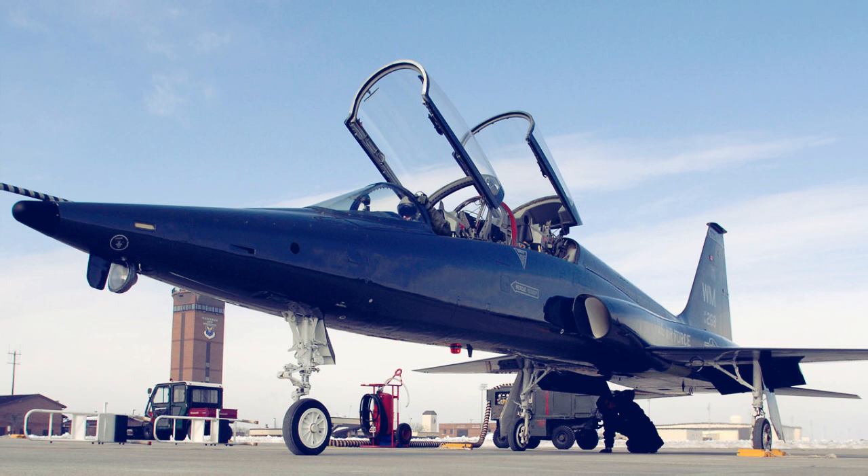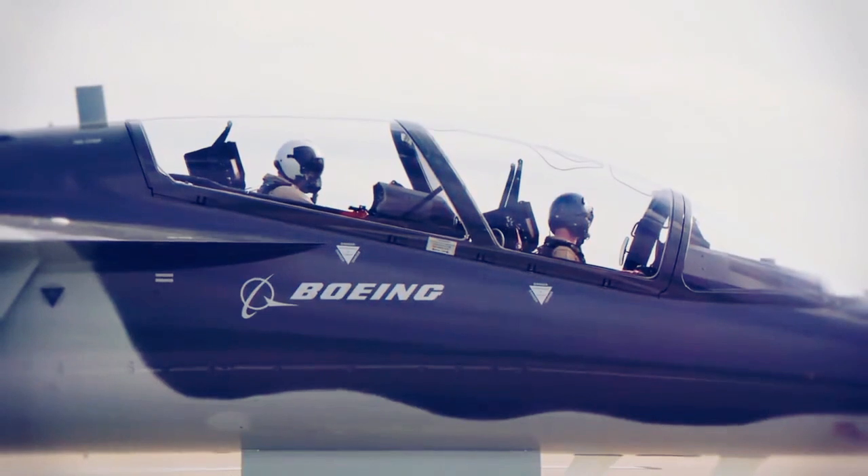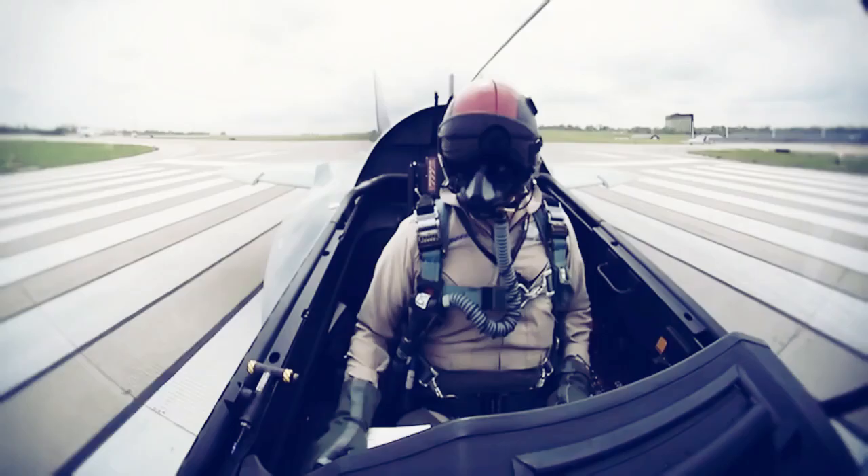The aircraft will train fighter pilots of the future with an advanced cockpit, digital fly-by-wire controls, and an integrated ground-based training system.